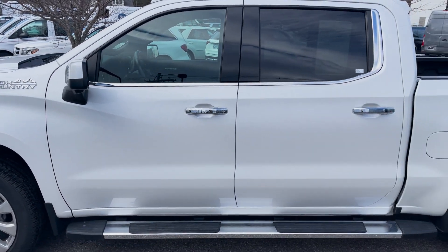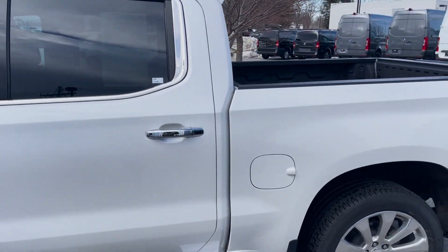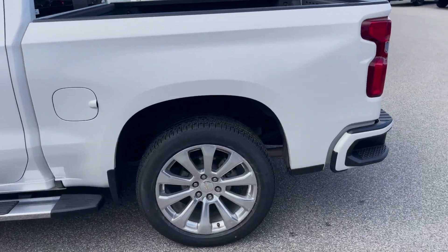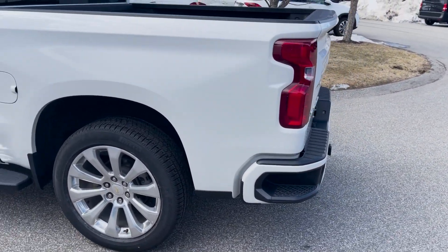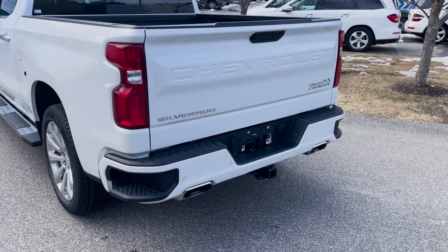We'll walk all the way around first and then go back on the inside. We've got the nice fixed running boards. Really nice paint — not seeing too much as far as cosmetic damage. I'll show you if there is anything I see as we walk around here.